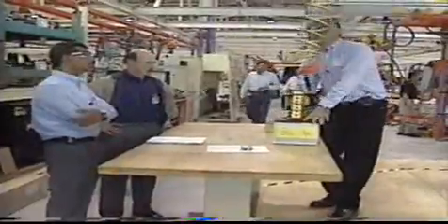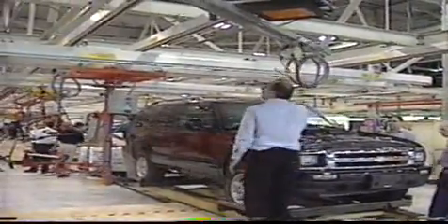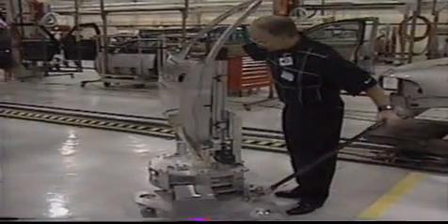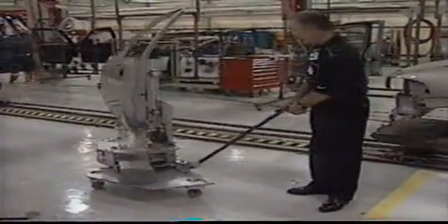The force that the operator exerts is sensed at the end effector and is used both to control the extender and to present the worker with a sense of the weight being lifted. Lab tests have shown that intelligent lift assists provide significant ergonomic benefits. The cobot technology from Northwestern University combines intelligent robotic assistance with human force and perceptory senses.